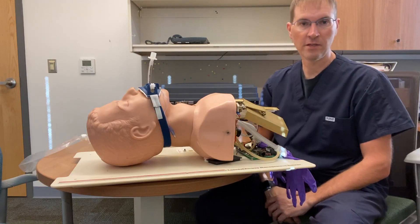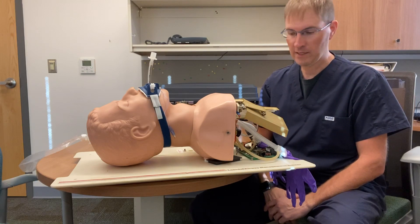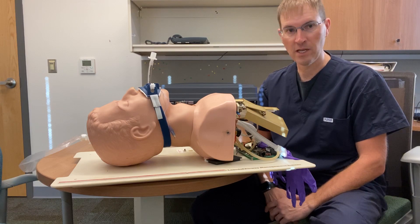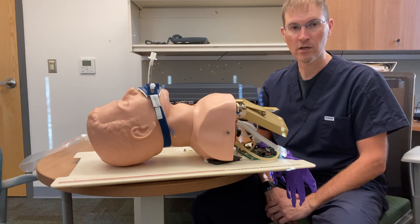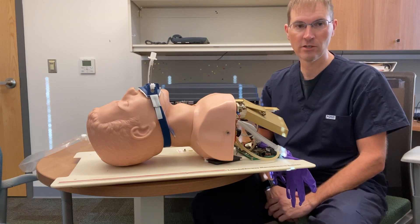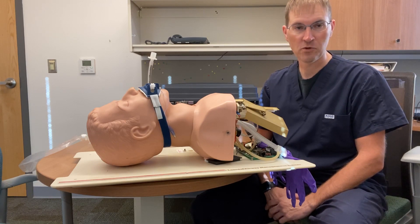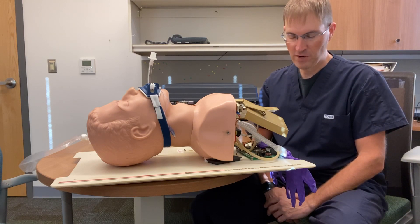Well, good day everybody, this is Chris with The Ancient Scholar. I hope this video finds you all doing well today. What I'd like to talk about is pre-hospital airway management implications for patients experiencing severe COVID-19 signs and symptoms, specifically patients who are experiencing or have experienced acute respiratory failure and require advanced airway management.